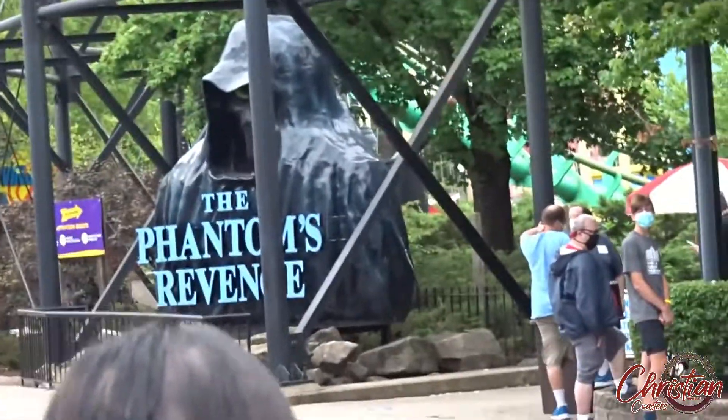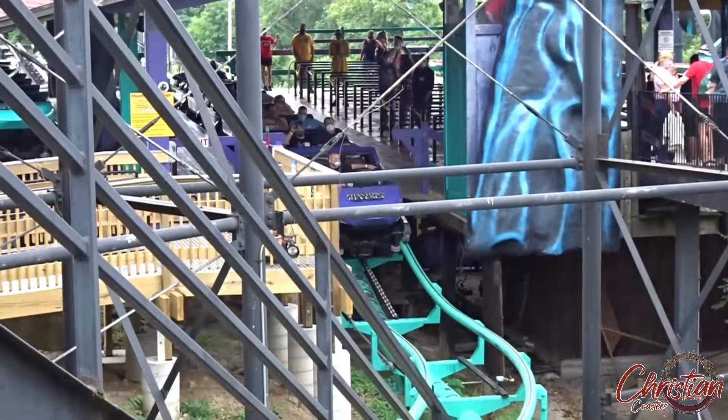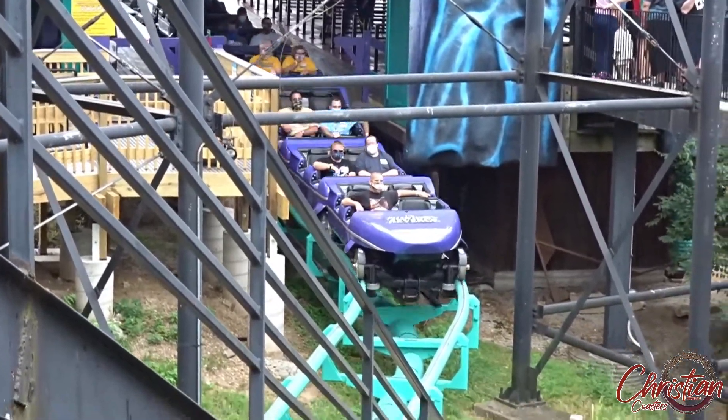Yo, what is up guys, it's Ryan. I'm back with another video. Today we're going to be discussing Phantom's Revenge at Kennywood in West Mifflin, Pennsylvania.